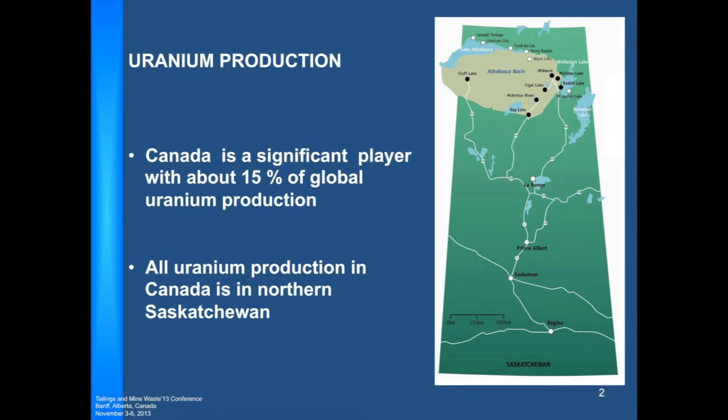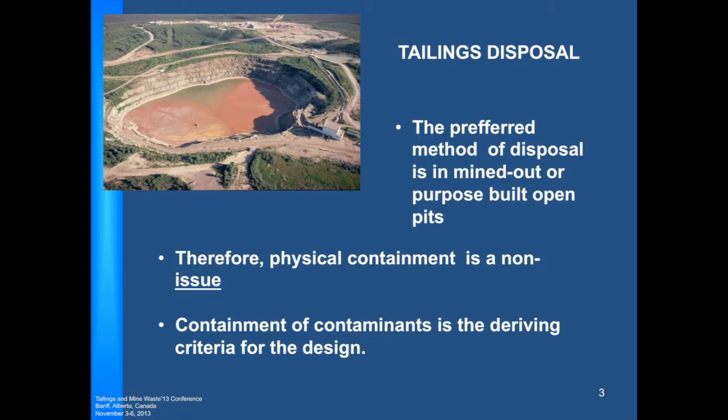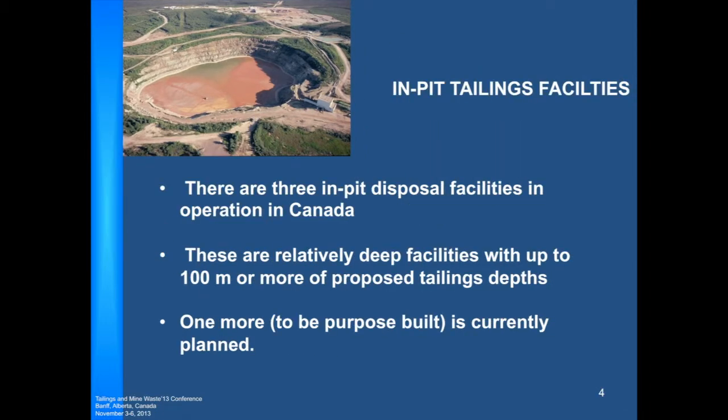All uranium production currently in Canada is in northern Saskatchewan. It's quite important to notice that it is up in northern Saskatchewan because later we will talk about some of the climate issues that might affect our tailings disposal. The current preferred method of disposal of uranium tailings is in mined-out or purpose-built open pits, so physical containment is not an issue. But containment of contaminants is the driving criteria we have to follow. However, the engineering of the tailings deposit plays quite a significant role, as you'll see later.